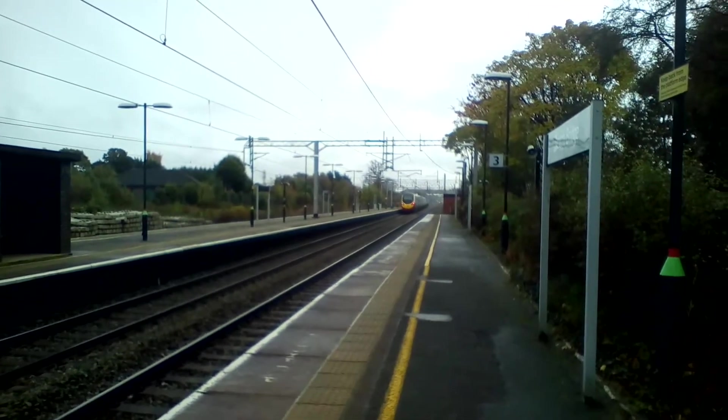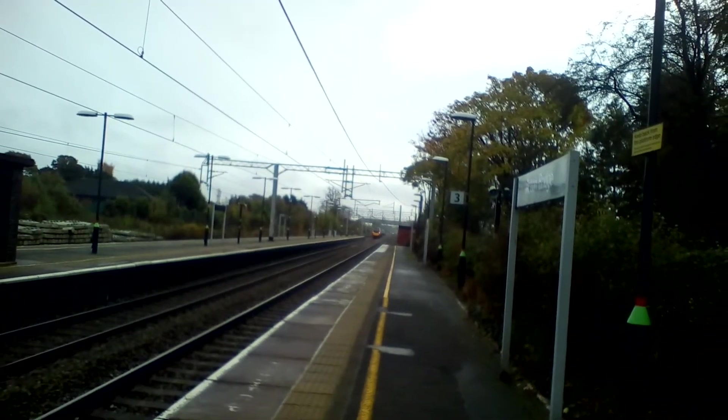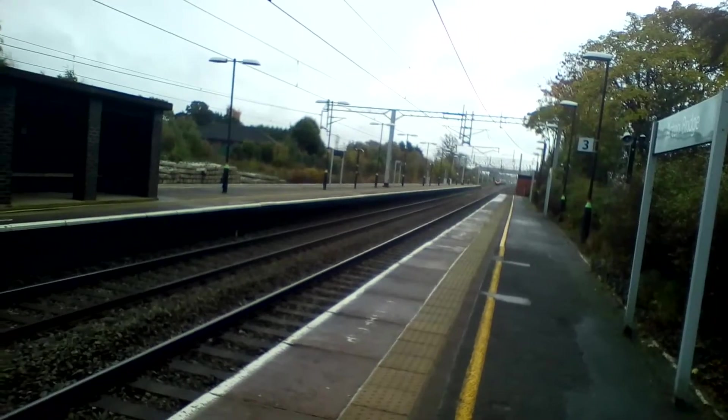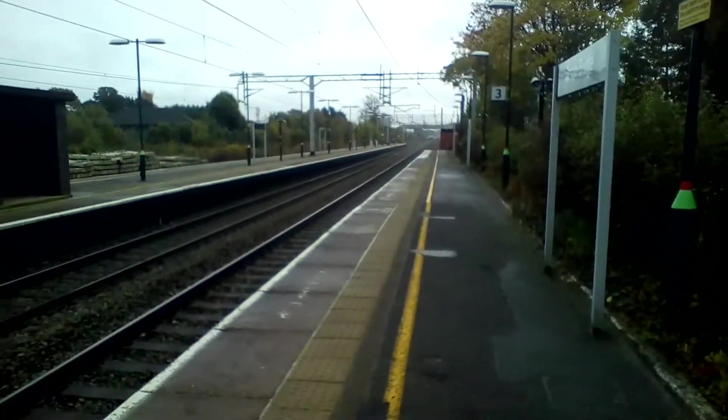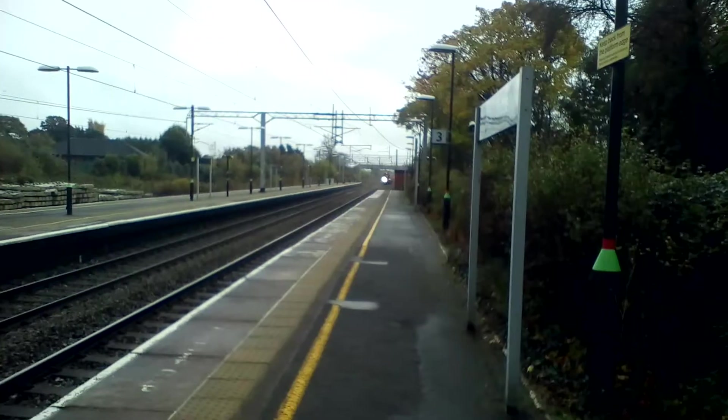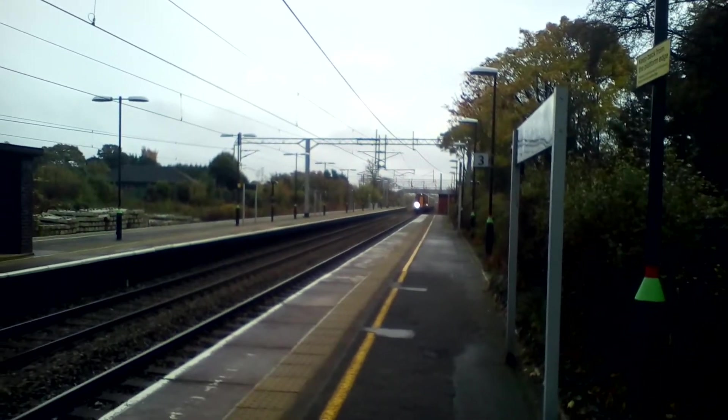Another 390 passing there, and there's a Class 66 inbound. Where's it from? Fiddler's Ferry — going to Fiddler's Ferry, possibly. And here is the Class 350 that's inbound.